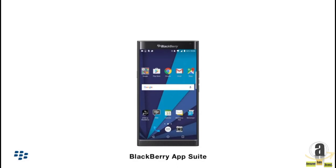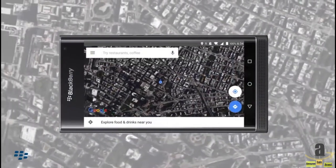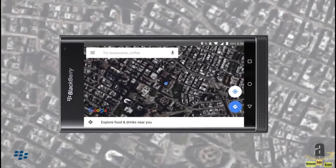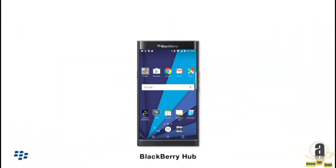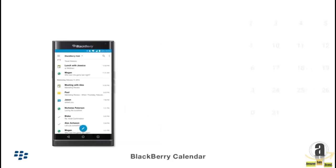Priv has a full suite of apps along with the millions of apps available for Android, all enhanced with BlackBerry's productivity features like BlackBerry Hub, which provides easy centralized notification management.